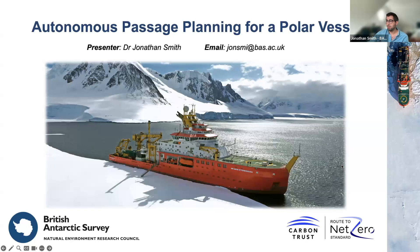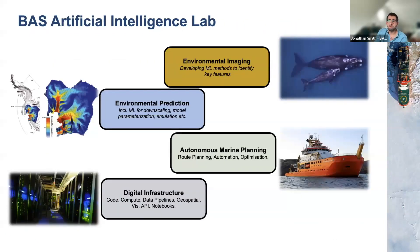Just to give a brief background: I'm part of the Artificial Intelligence Lab at BASS. We've got four main themes we investigate. First is environmental imagery — using machine learning methods to identify key features in environmental critical areas, from migratory patterns of caribou to density understanding of seals. There's also an environmental prediction side, looking forward using machine learning at how the environment is changing. The portion I'm under is autonomous marine planning — optimizing routing for different marine assets like ships, gliders, and AUVs, and doing planning across field seasons to minimize carbon usage.